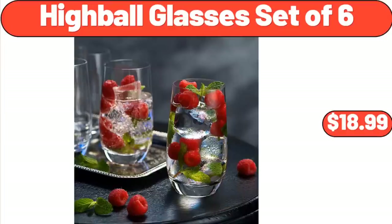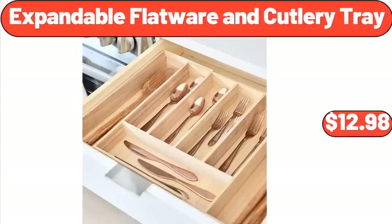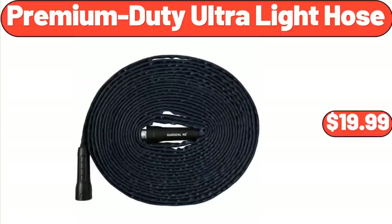Highball Glasses Set of 6, $18.99. 20-Piece Flatware Set, $15.98. Expandable Flatware and Cutlery Tray, $12.98. Premium Duty Ultralight Hose, $19.99.